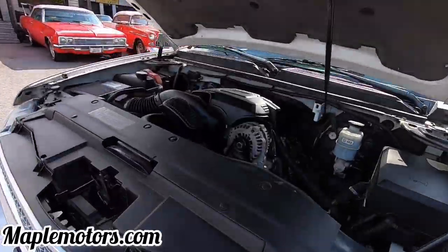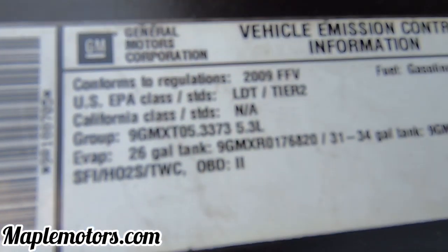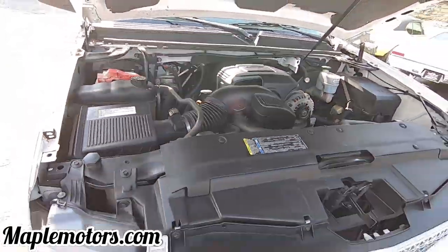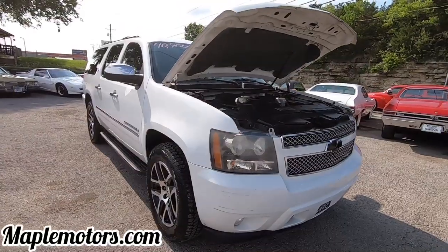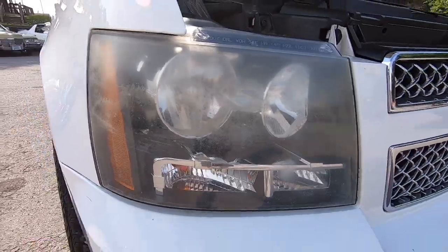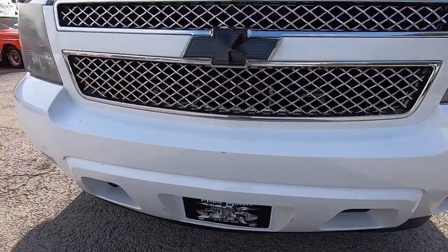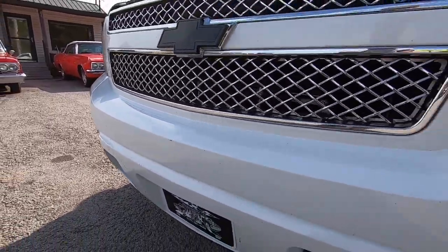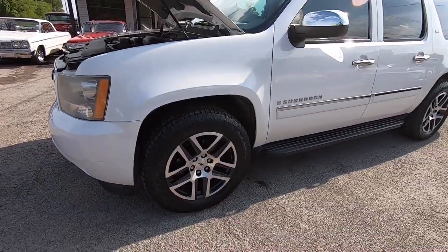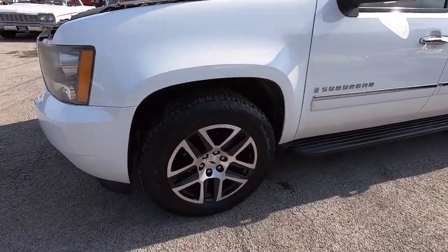It's got the Vortec 5.3. It's nice and clean under the hood. Pretty clean on the outside. You know, it's got your typical stuff with newer model cars, where you've got the faded headlights. There's a few scratches on the front bumper, a lot of little chips from the road. Some aggressive tires - they're fairly new. A set of Bridgestones on the Chevy wheels.